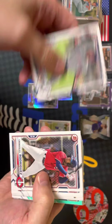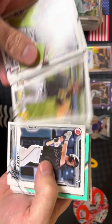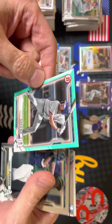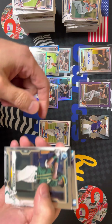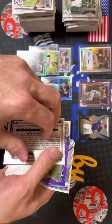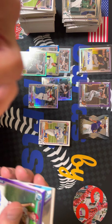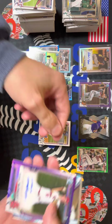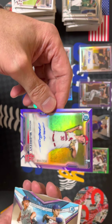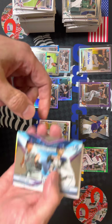Last two packs — should be an auto in each pack. Michael Harris, Austin Martin. We got a Riley Green mint green to 199. Robert Poussin, Francisco Alvarez. Austin Martin — green speckle to 199, sweet card. Michael McGreevy First Bowman to 250, pitcher for the Cardinals, first round pick, 18th overall — purple, pretty sweet. Racking it up.